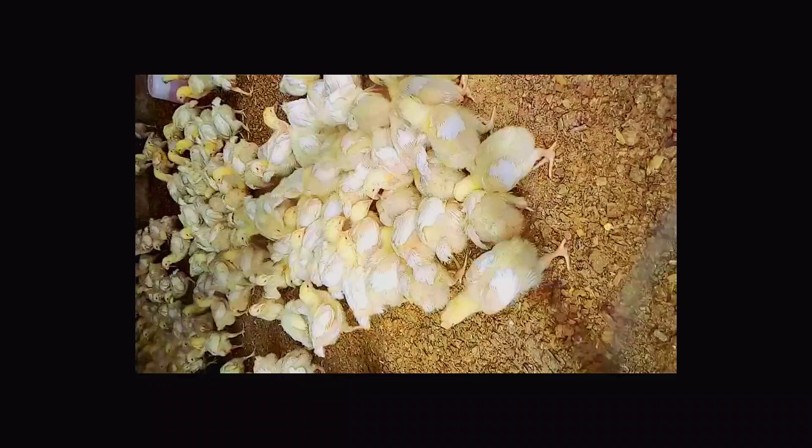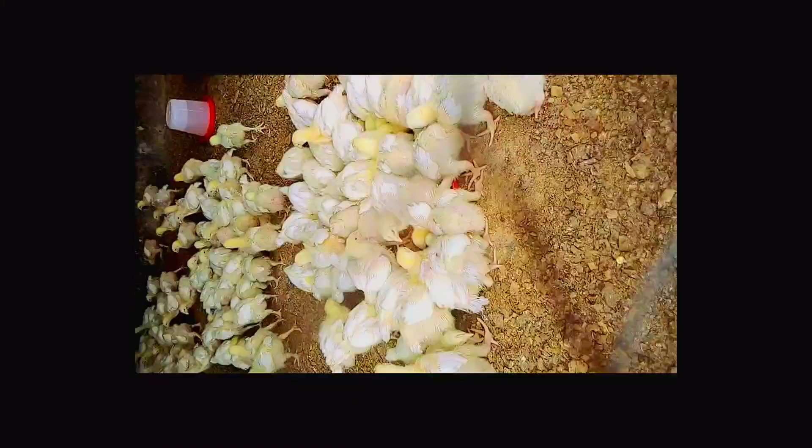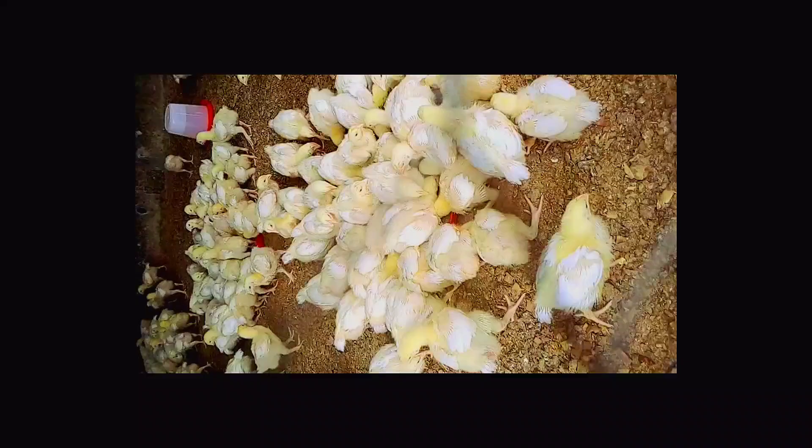Secondly, it reduces the continuous use of antibiotics during the first five to seven days of brooding. The third advantage is that diseases that usually accompany the chicks from the hatchery are eliminated.